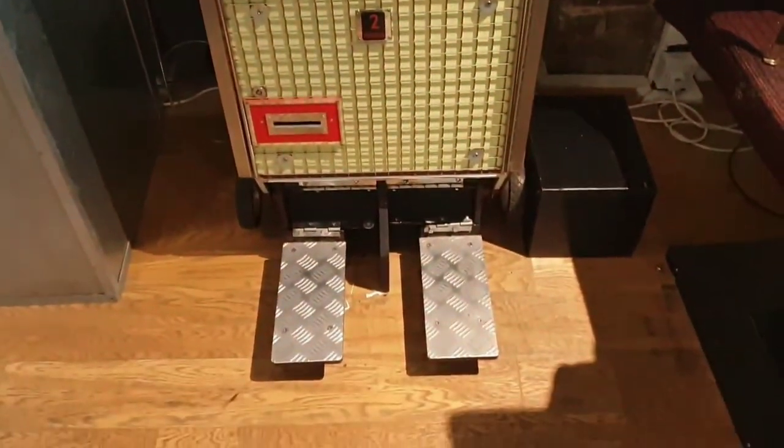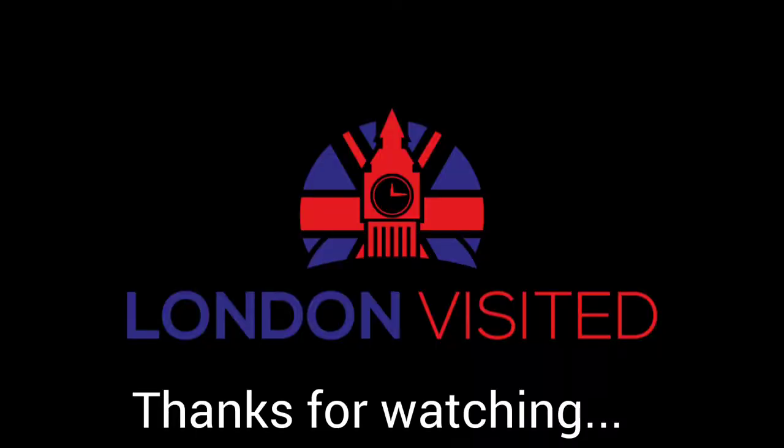Thanks for watching and please don't forget to subscribe to our channel. Also, please like and share our videos with others so they can also enjoy seeing all about London. We'll see you again soon. Thanks for watching.